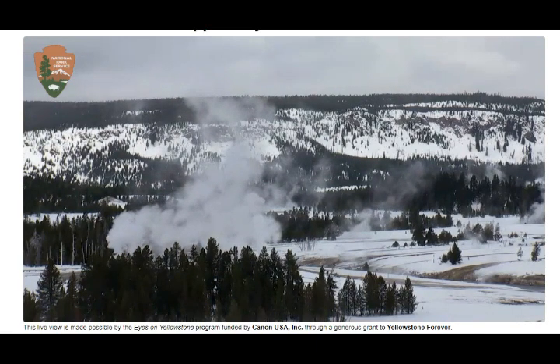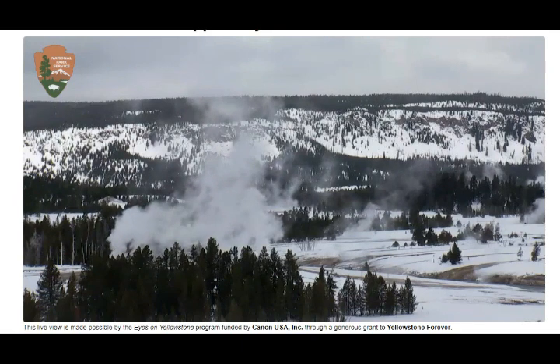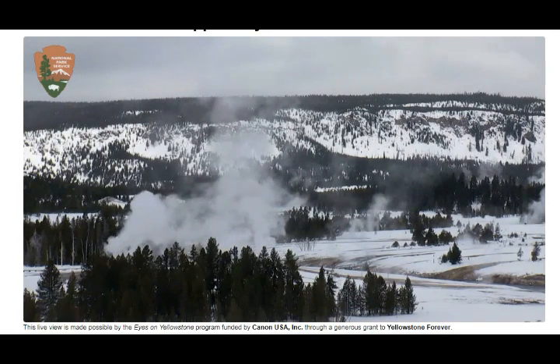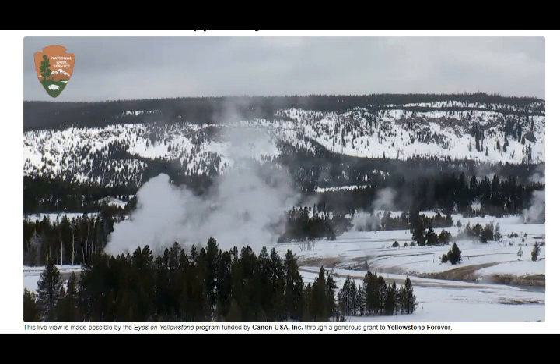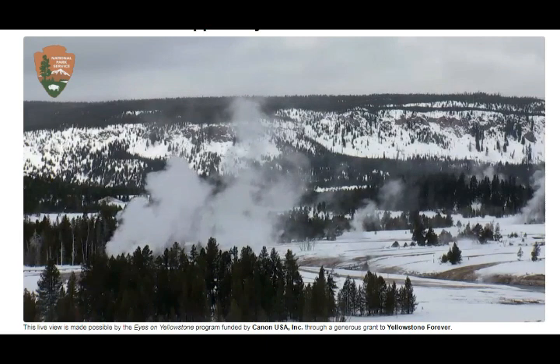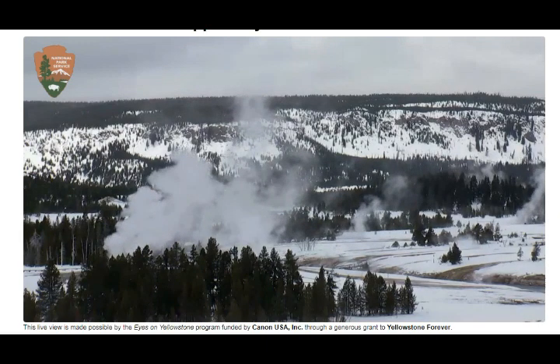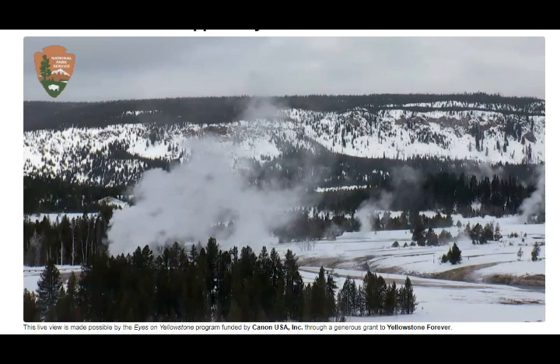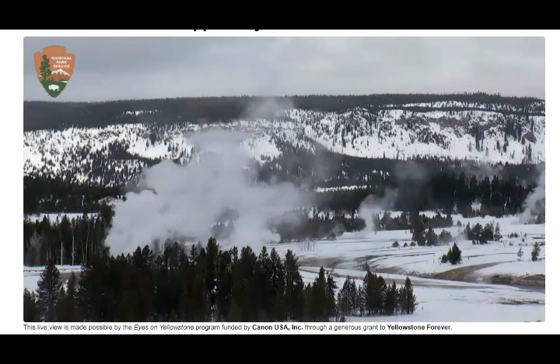A lot of that water goes into making very runny magma lava flows — as we saw in the 2018 eruption of Kilauea in Hawaii. That lava flow was at some points going at 18 miles an hour, so fast it looked like a river because it had a lot of water in it.